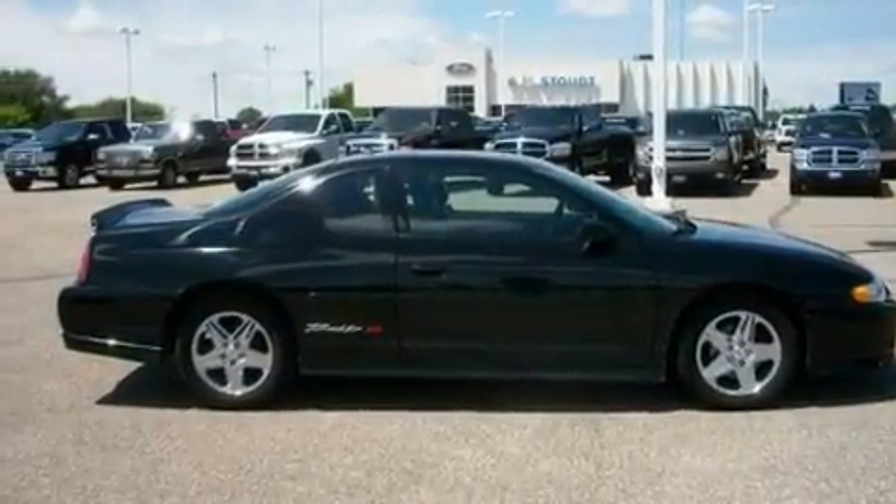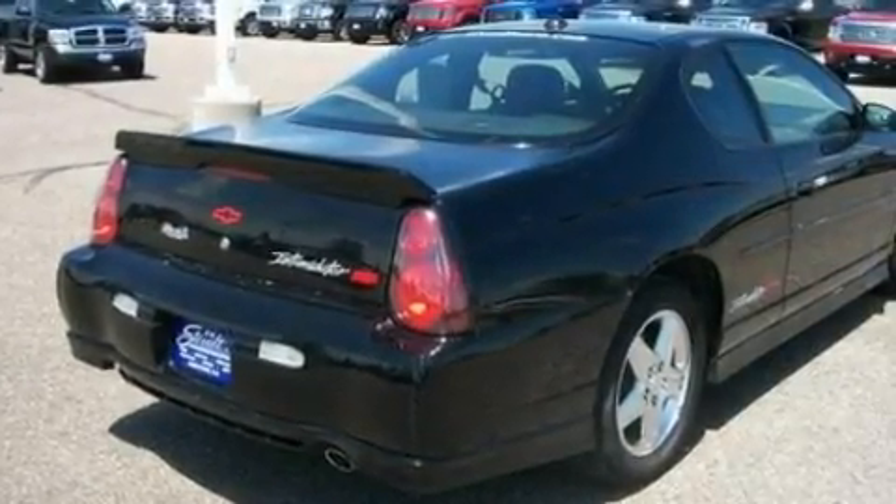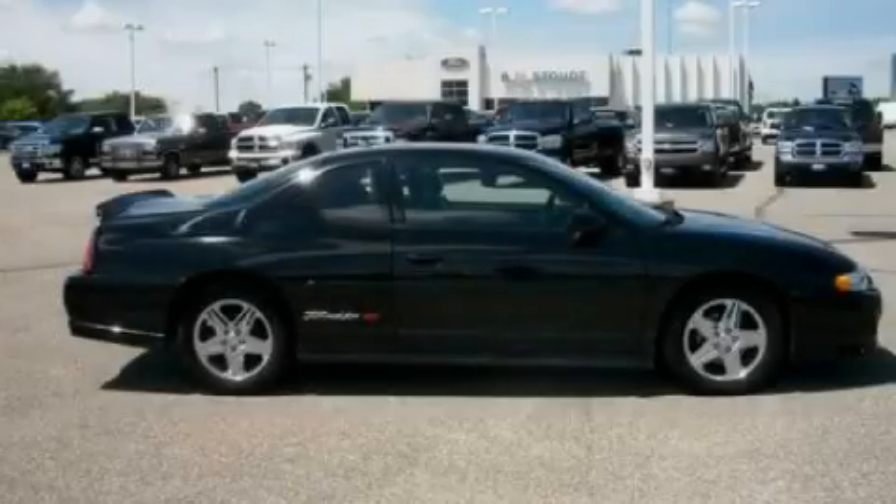With an EPA estimated rating of 28 miles per gallon on the highway, this vehicle helps leave money in your pocket where you want it. Stop by today and test drive this vehicle for yourself.